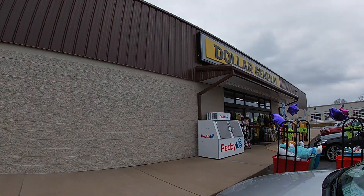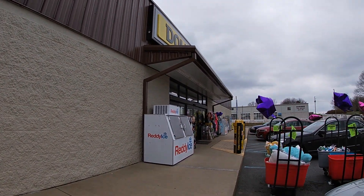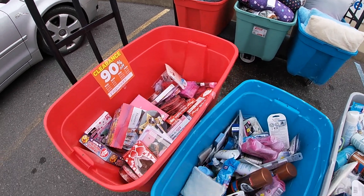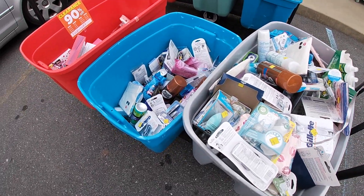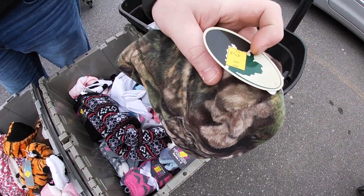We made it to our third Dollar General to see if we can find any more steals and deals. They have clearance items outside — keep in mind it is super cold out here, like 32 degrees. We're looking through the bins and these items are $2.50 but with another 50% off they're only $1.25.